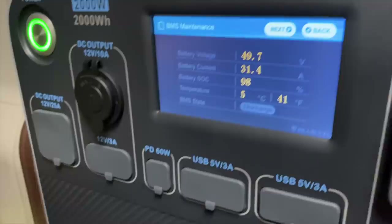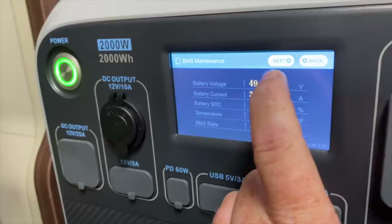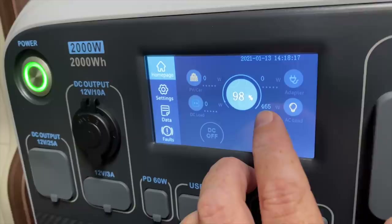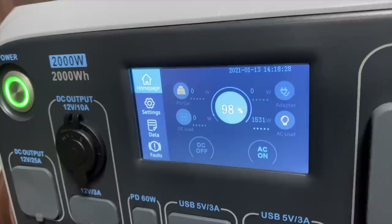It's obviously pulling out more power than it was a few seconds ago. State of charge has dropped down to 98% and we can see all the battery cell info on there as well. It's pulling 464 watts. That jumped up to 1.5 kilowatts — 1.5 was when the coffee machine stopped flashing. So yeah, it's drawing 1500 watts now.